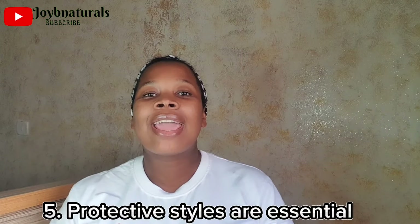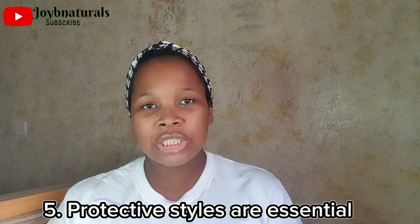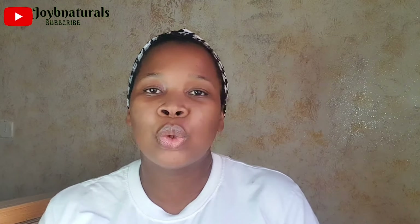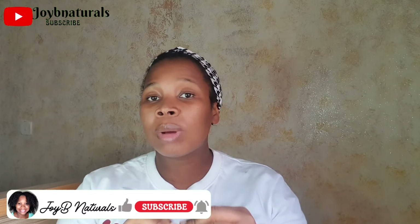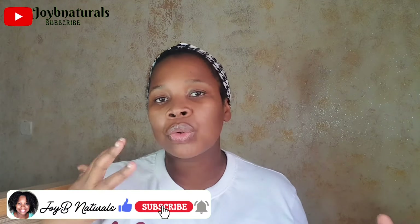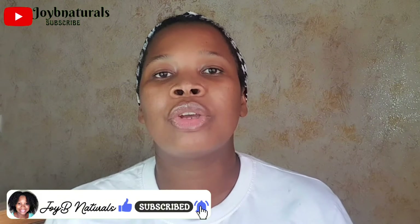Number 5: Protective styles are essential. In the past I didn't know anything about protective styles — I would just put my hair in cornrows and take them down in a week or two. Protective styles help you retain length and allow for low manipulation so you're not always on your hair. But make sure you're not doing styles that put tension on your scalp or edges — tight hairstyles that cause stress are not what we're talking about.